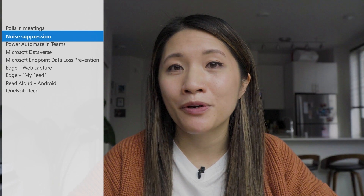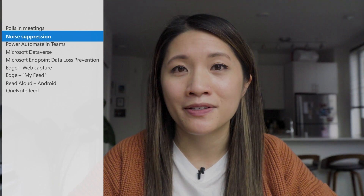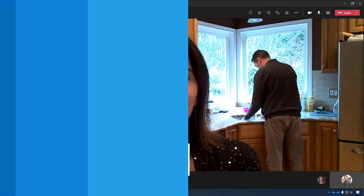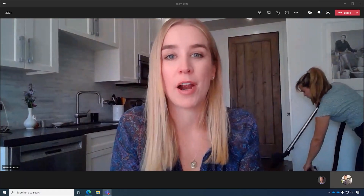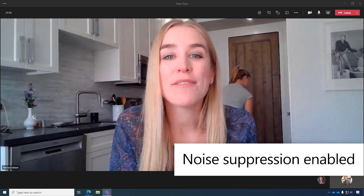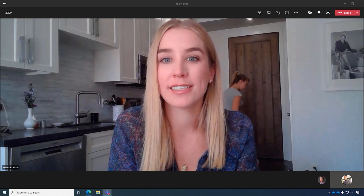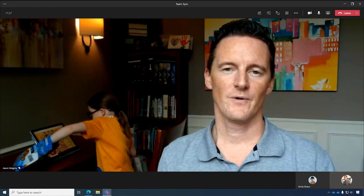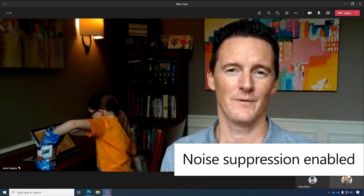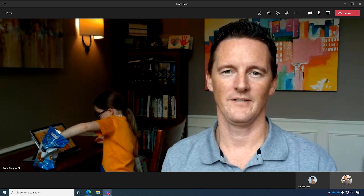Another feature now available in Teams meetings is the ability to reduce background noise with noise suppression. Whether it's construction outside or people in your home making really loud noises, this automatic and real-time noise suppression helps reduce unwelcome background noise during meetings, making it easier to focus on presenters in distracting environments. Noise suppression works by analyzing an individual's audio feed and uses specially trained deep neural networks to filter out noise and retain only the speech signal. To learn more about this feature, check out the blog post in the description.